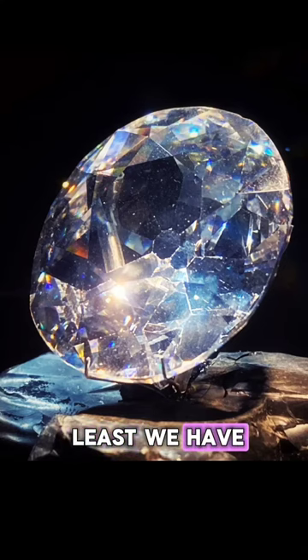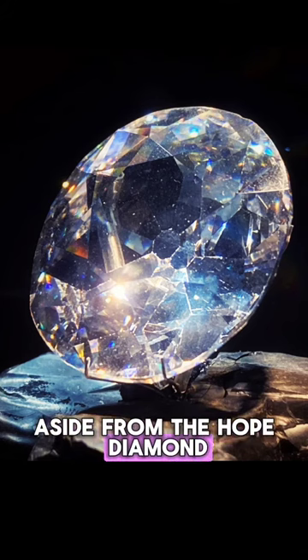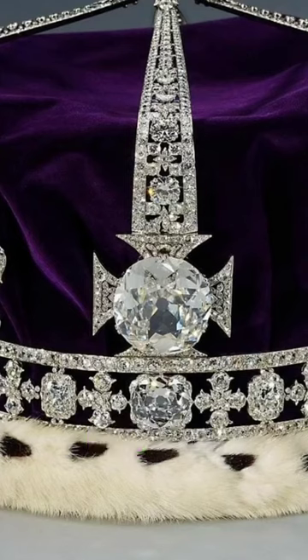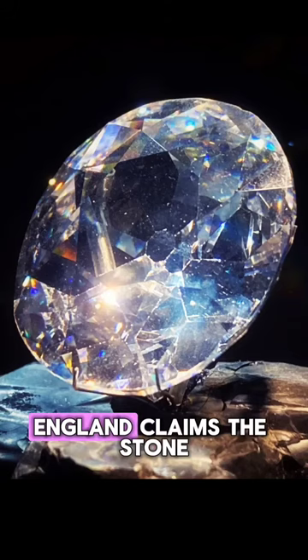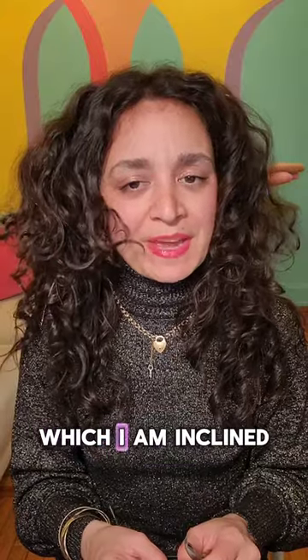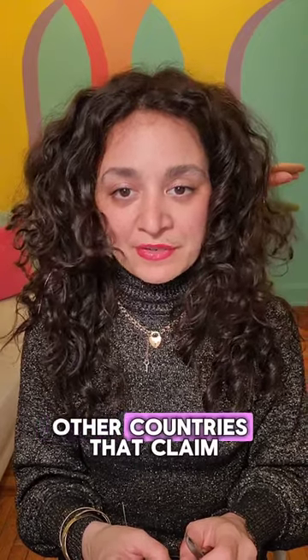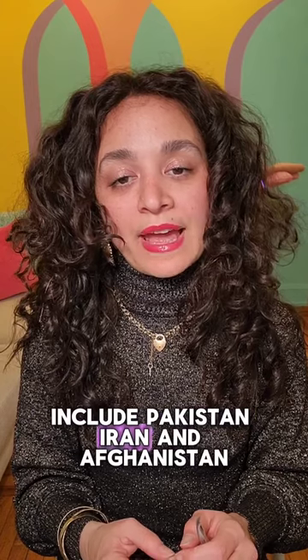And last but not least, we have what I think is probably one of the most famous diamonds aside from the Hope Diamond — the Koh-i-Nur diamond. This stone has been at the center of what I can only describe as a custody battle between India and England since the 1940s. England claims the stone was given to them, and India claims the stone was given under duress, which I am inclined to agree was probably the case. Further muddying the waters, other countries that claim ownership of the stone and have demanded its return include Pakistan, Iran, and Afghanistan.